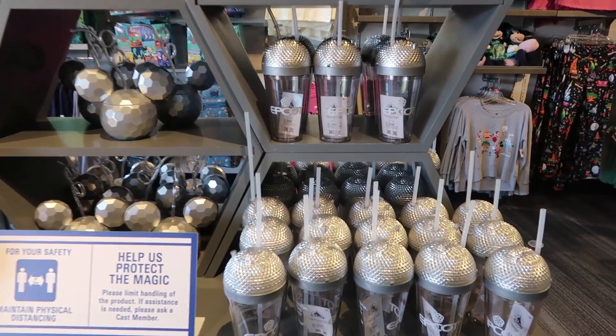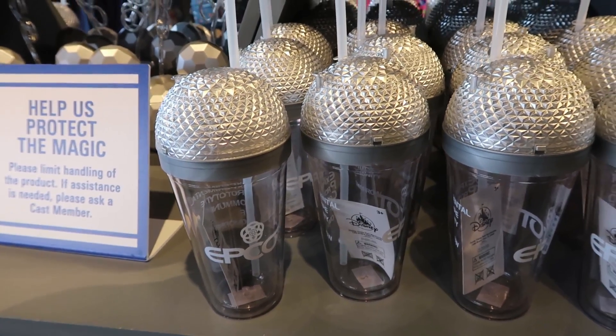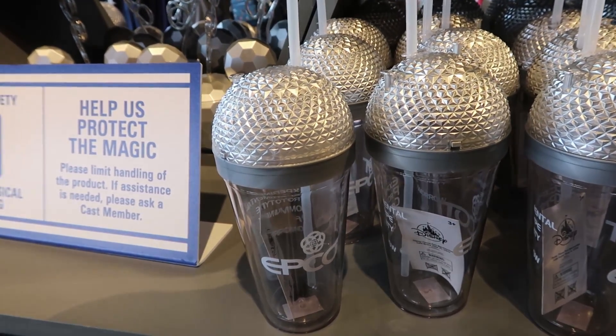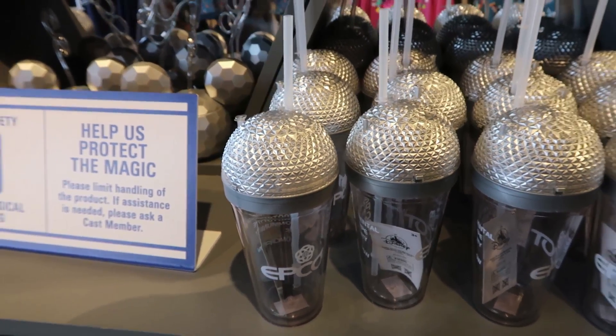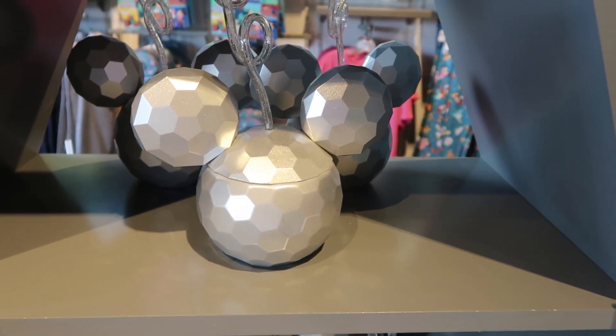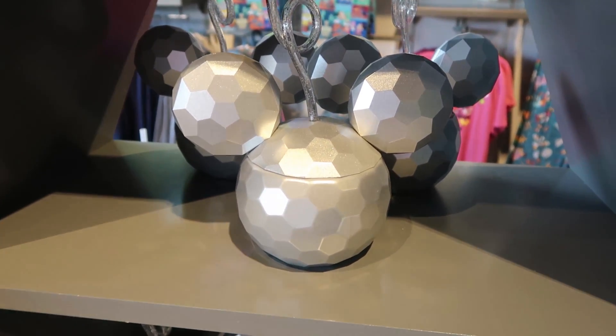They do have some Epcot merch here, which I love. They had this right before the closure — it does light up different colors so it looks like Spaceship Earth at night, which is really cool. They do have these little Spaceship Earth Mickey sippers, which are amazing as well — shaped like Spaceship Earth but with Mickey ears.